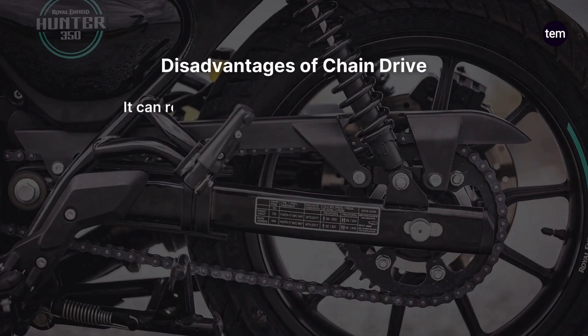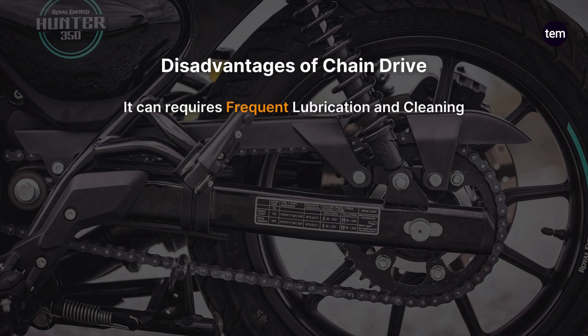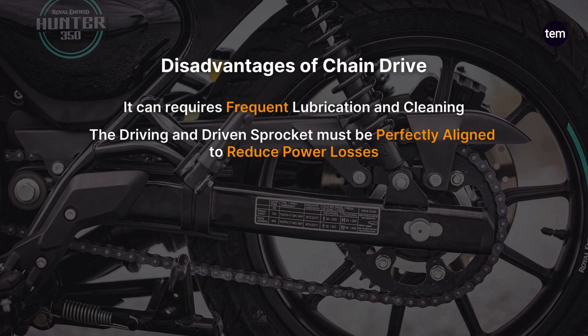Disadvantages of chain drive: it requires frequent lubrication and cleaning. The driving and driven sprocket must be perfectly aligned to reduce power losses. They also have a lower service life.